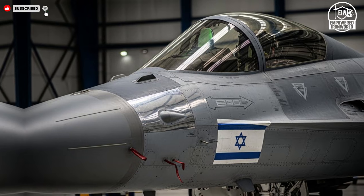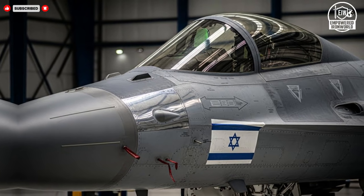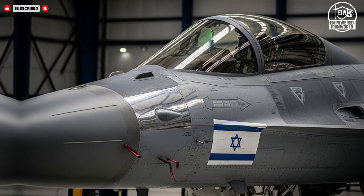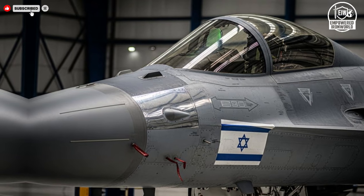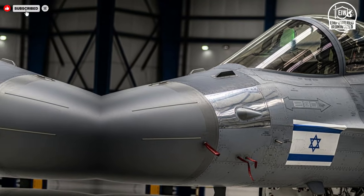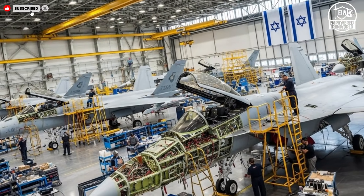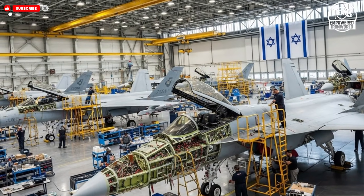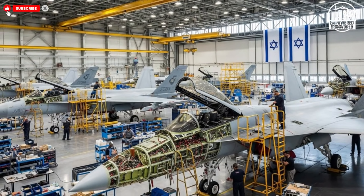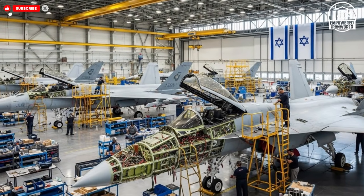The question of price is complex and rarely answered directly. Developing advanced fighter jets requires substantial investment in research, testing, and specialized manufacturing. Costs reflect not only materials and labor, but also years of experimentation and refinement. For Israel, this investment is justified by the long-term benefits of technological independence, operational flexibility, and enhanced security. Rather than focusing on initial expense, planners consider the overall value delivered across the aircraft's service life.